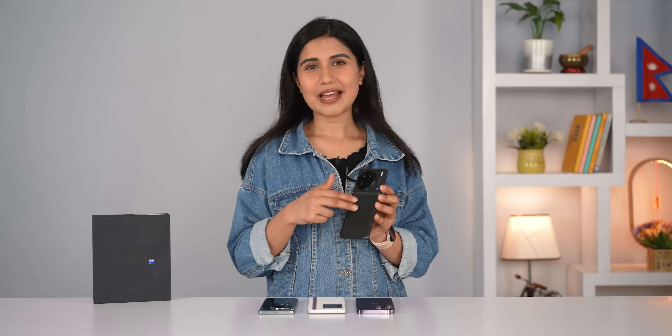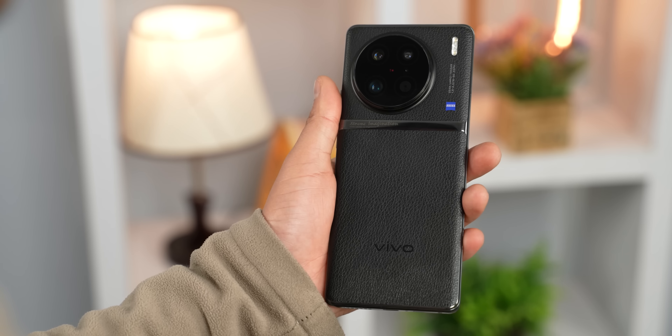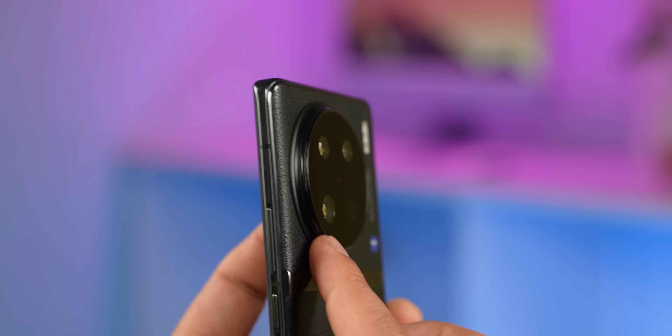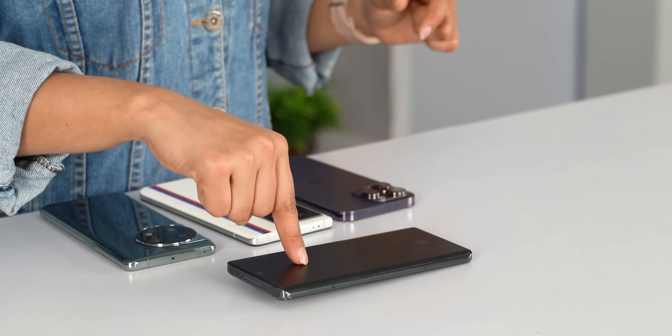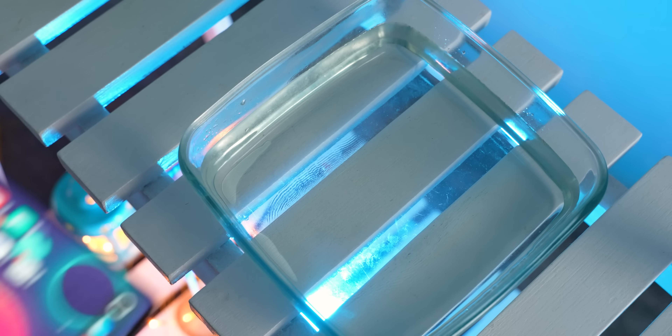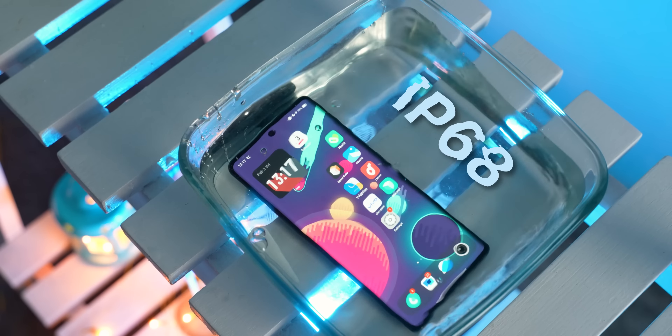This leather back also does not catch any fingerprints, smudges, or dust, and it's not that slippery either. You might be thinking that this big protruding camera lens wobbles a lot when keeping the phone face down, but it surprisingly doesn't. Plus, Vivo has not compromised on an IP rating, as the X90 Pro comes with IP68 dust and waterproofing.